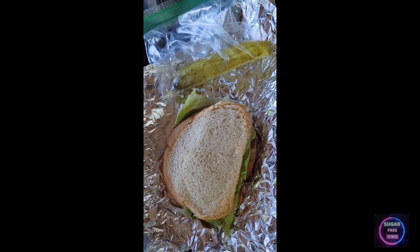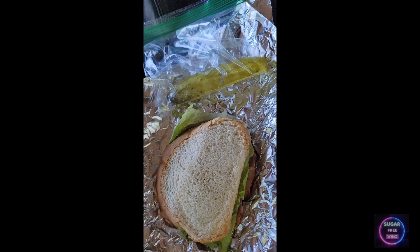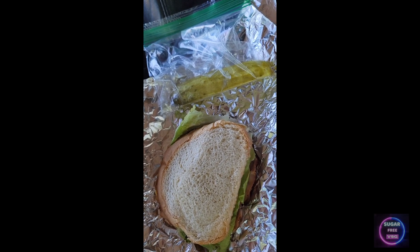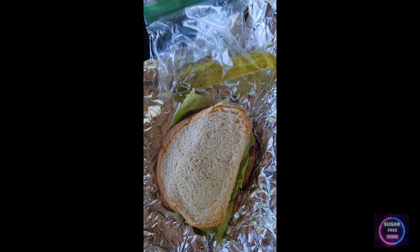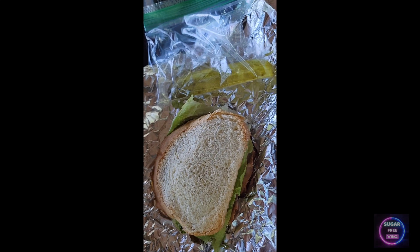Hey guys, just finished my walk. Now I'm going to eat my lunch. I brought a ham sandwich and a pickle slice — I forgot to cut my sandwich in half. It's just a simple ham sandwich on 647 low-carb bread, with some lettuce, onion, a little mayo, and pickle.